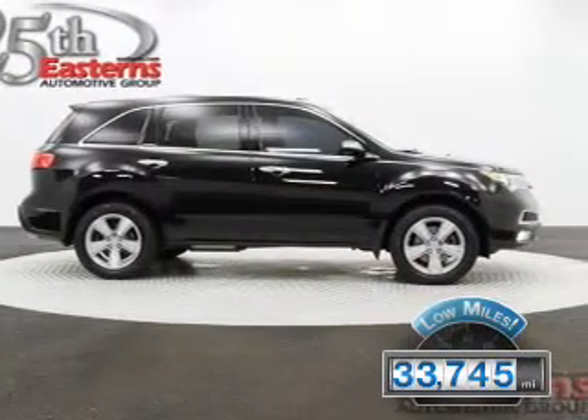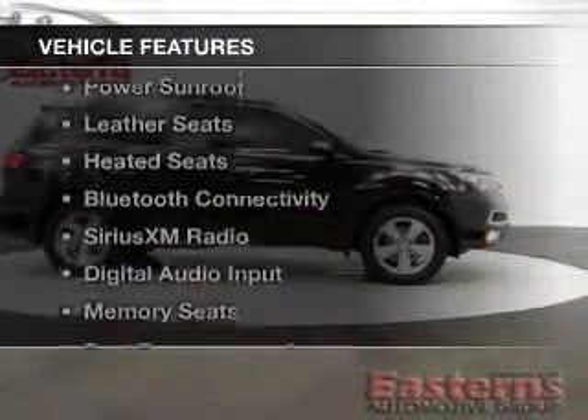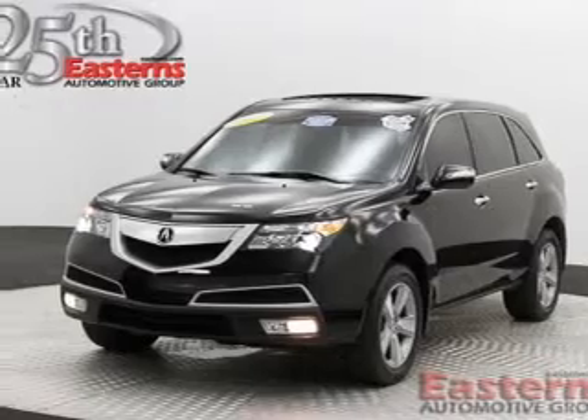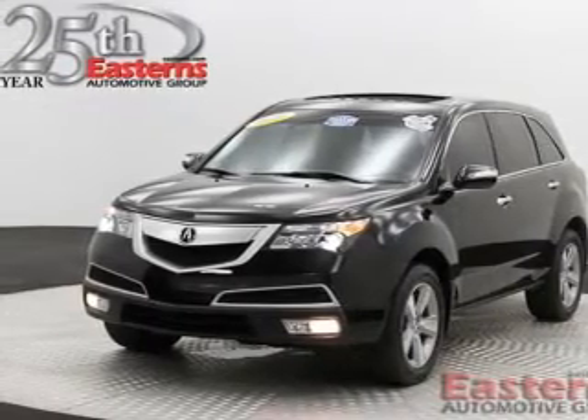The features include a power convertible top, a power sunroof, leather seats, heated seats, and Bluetooth connectivity.